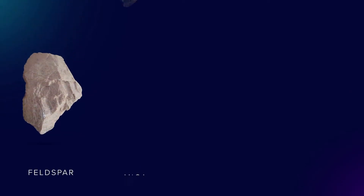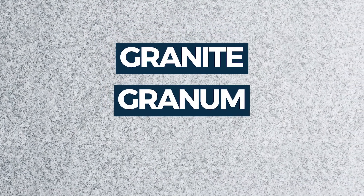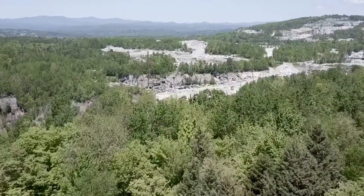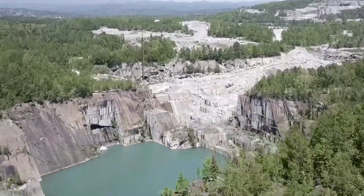Granite mainly consists of feldspars, mica, amphibole minerals, and quartz. This mixture gives granite its incredible durability, as well as its speckled appearance, and explains the origin of the name granite, coming from the Latin word granum, meaning seed-like or spotted. Berry granite is comprised of about 28% quartz, which is harder than steel, and provides its remarkable strength.